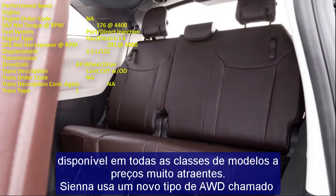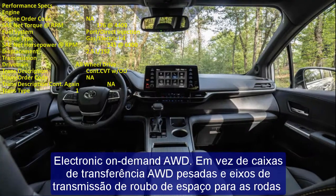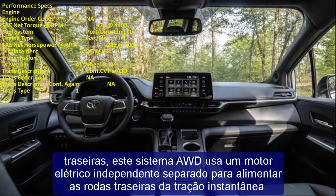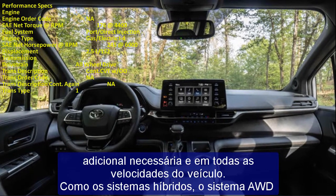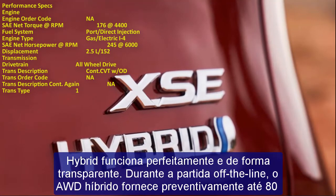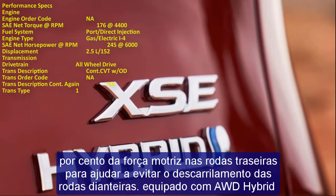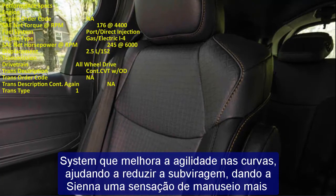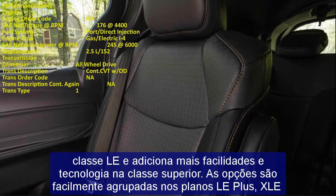The 2023 Sienna is well-equipped at the LE level and adds more features and technology in higher grades. Options are grouped into LE Plus, XLE Plus, and XSE Plus packages. Limited and Platinum grades offer two factory options: a digital rearview mirror and a 1080p HD Entertainment Center with an 11.6-inch display, HDMI input, remote control, and two wireless headphones — also optional on XLE and XSE. A 1,500-watt inverter is available for XLE and above.